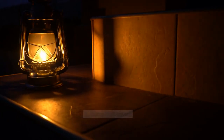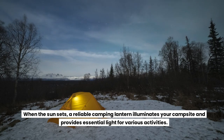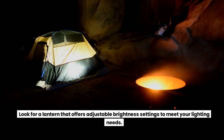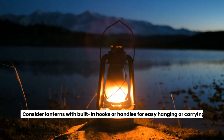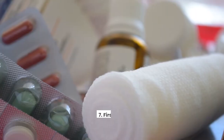Camping Lantern. When the sun sets, a reliable camping lantern illuminates your campsite and provides essential light for various activities. Look for a lantern that offers adjustable brightness settings to meet your lighting needs. LED lanterns are energy-efficient and provide bright, long-lasting illumination. Consider lanterns with built-in hooks or handles for easy hanging or carrying.